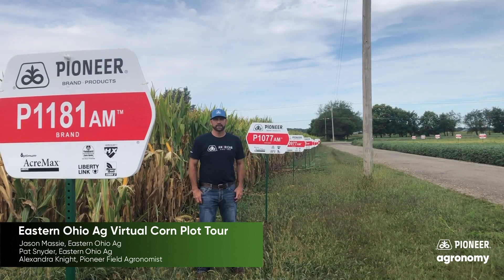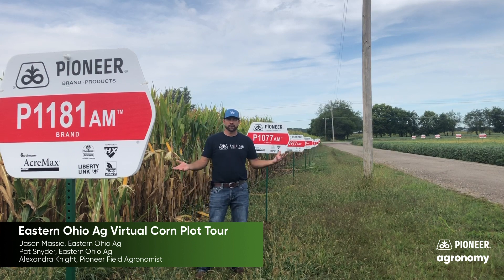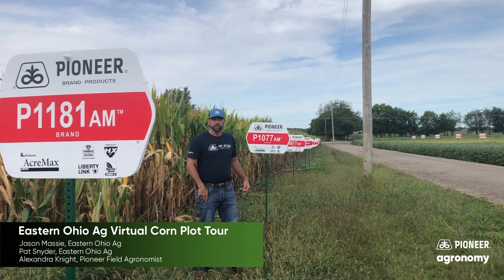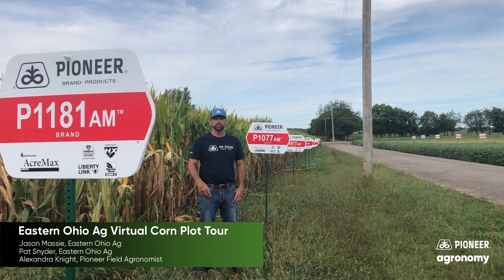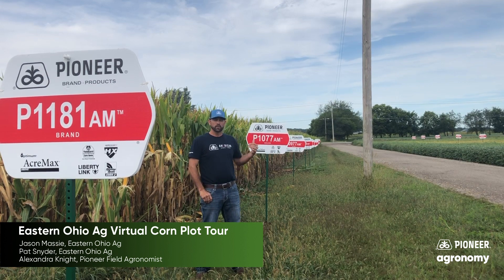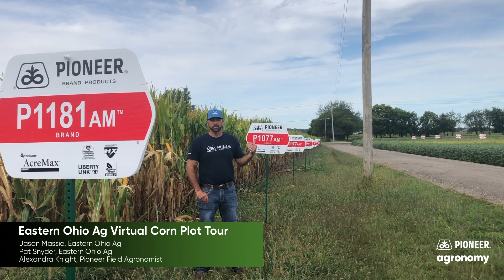Most of you know 1197 and its broadly adapted acres, but I'm standing here between 1181 and 1077. The 1181 will be more on the challenging soils — not your higher yielding ground, but maybe a little bit more challenging. 1077, however, I want to push into that higher yielding environment. It has excellent grain quality and test weight.